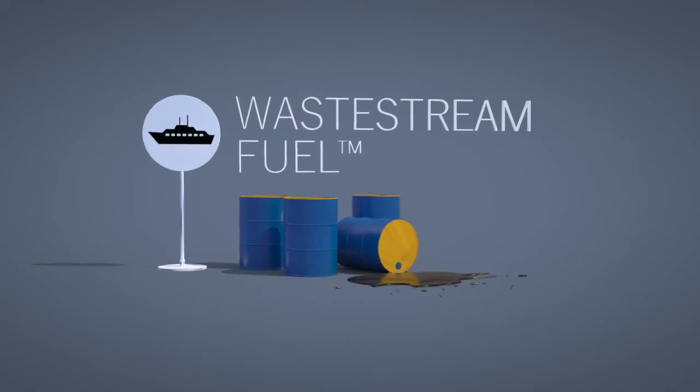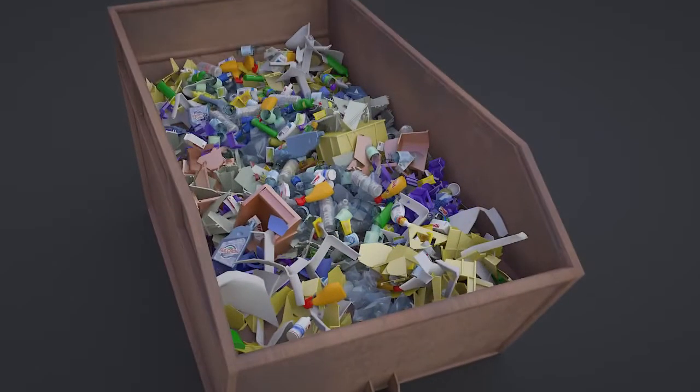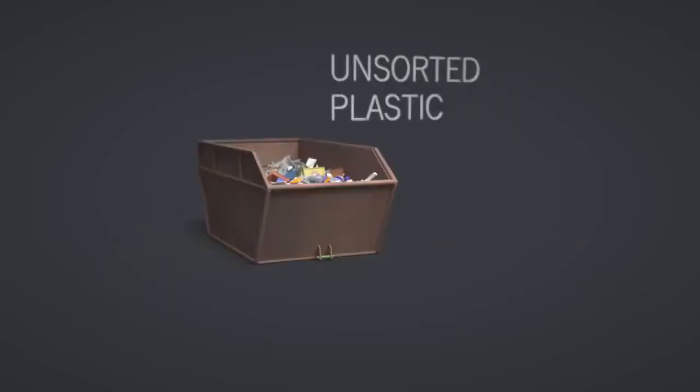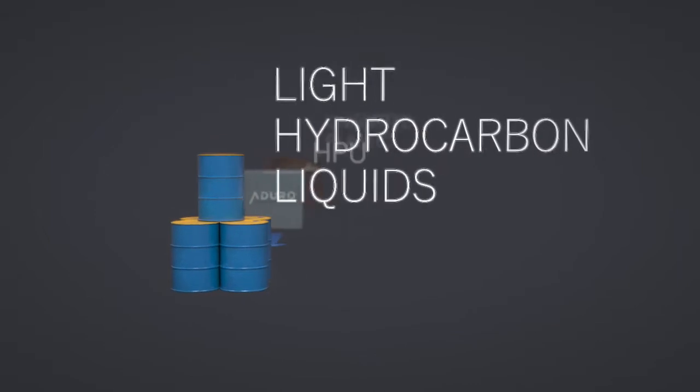That fuel can be used to run anything from cars and trucks to ships and airplanes. In contrast to municipal recycling operations, where plastics are first sorted with the purpose of remolding them into other plastic products, the Aduro Clean Technology's HPU process can operate on unsorted plastic mixtures.